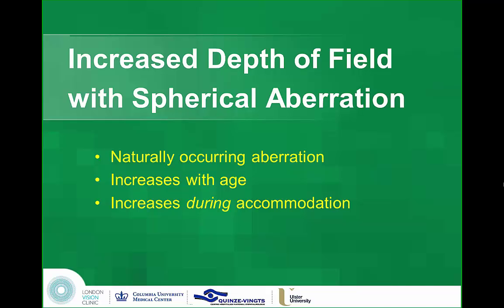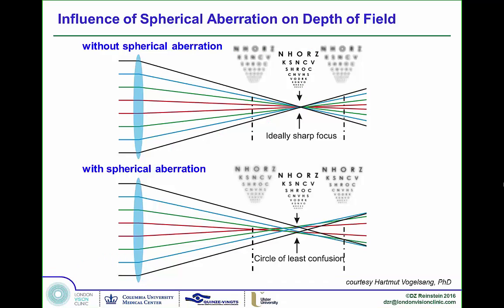How does PressBeyond work? It works by controlling spherical aberration — a natural aberration in the eye that increases with age and during accommodation. If you have a system that's perfectly focused, the object you're looking at is crystal clear, but objects in front and behind are quite out of focus.